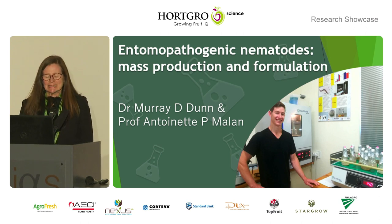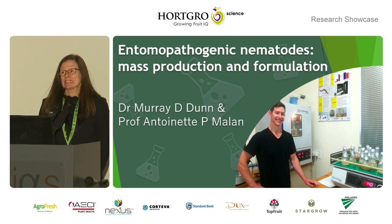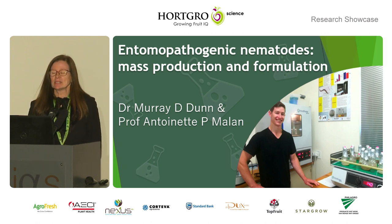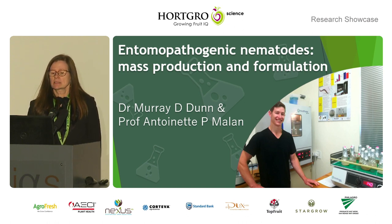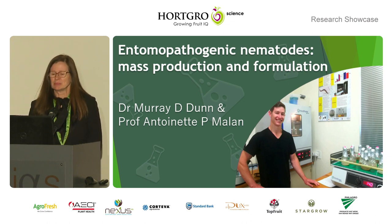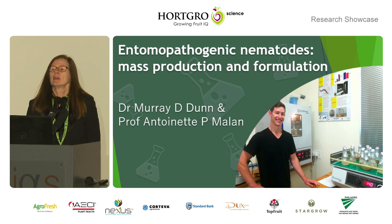Good afternoon, everyone. Unfortunately, I won't be able to convey to you Mari's enthusiasm and his perseverance with this project. He's been working for the past six years on entomopathogenic methods and the mass production. So what I want to say is that we started with this project many years ago, about 18 years ago.